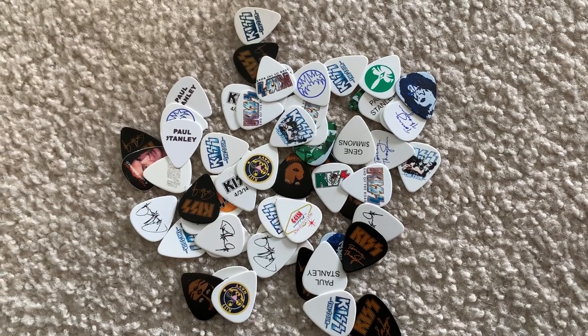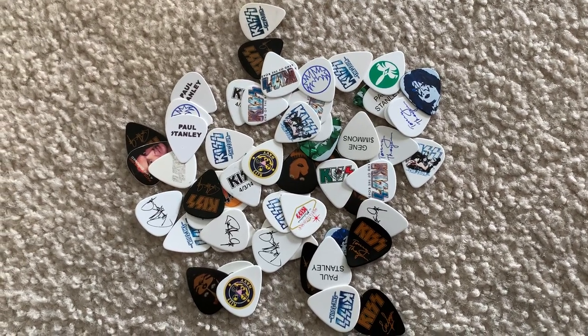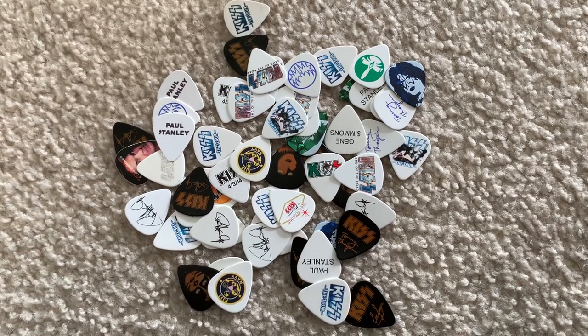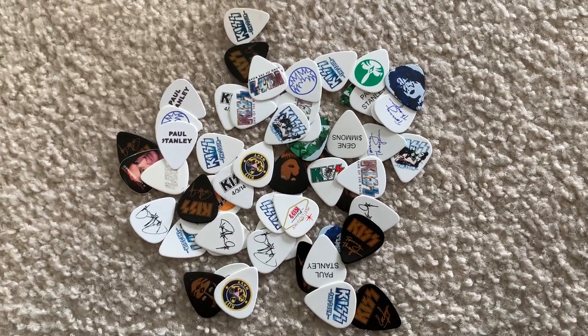They sell a lot of Kiss picks from previous tours. Now I'm not affiliated with them in any way, but I have bought many from them.